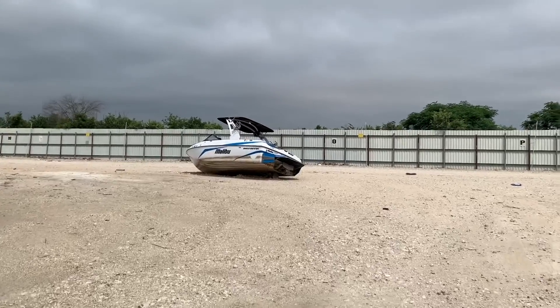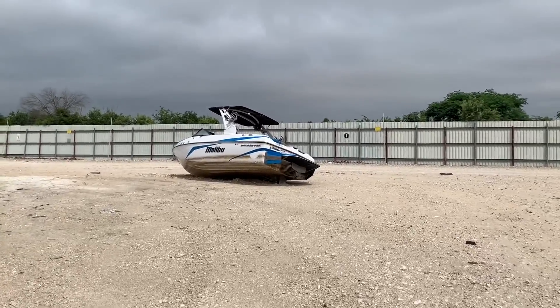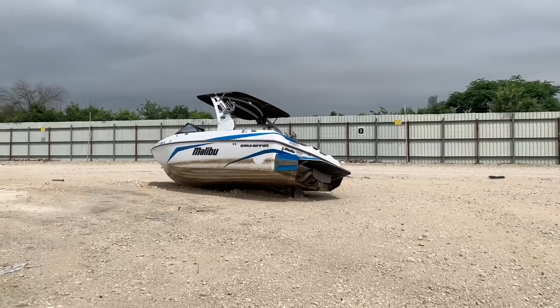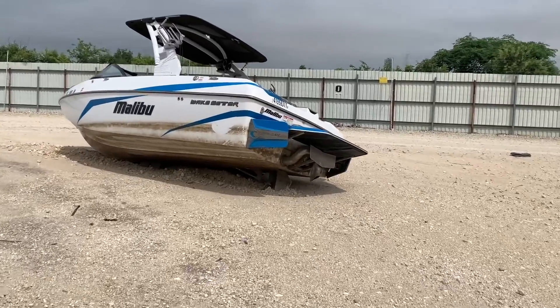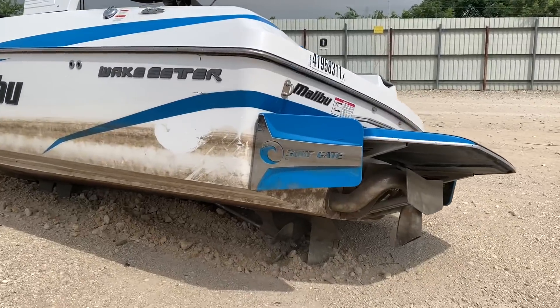That does not look good — it is fire damaged, so we're going to have to get in and see why. I don't like the way they just dumped it. First let's look here at the bottom. Oh my goodness, why do this?